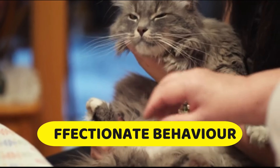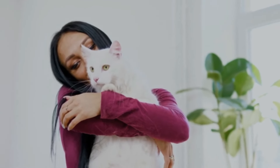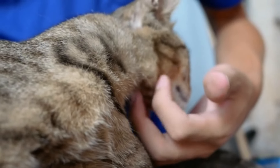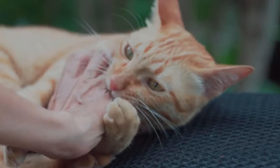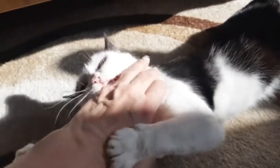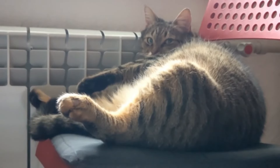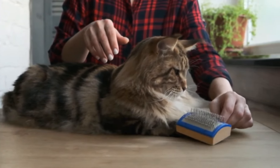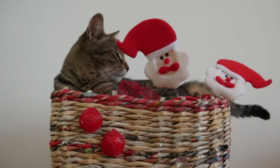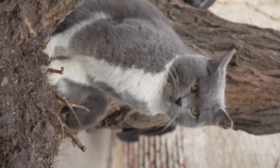Number seven: affectionate behavior. Many pet owners notice an increase in affectionate behavior from their cats during pregnancy, manifesting as increased cuddling, purring, rubbing against their owner, or seeking out more attention. This heightened affection is primarily attributed to hormonal and neurological changes during pregnancy, including increases in progesterone and oxytocin levels, which influence a cat's behavior and emotional responses. Additionally, pregnancy can evoke maternal instincts, causing the cat to seek comfort and reassurance from familiar and trusted individuals such as her owner.